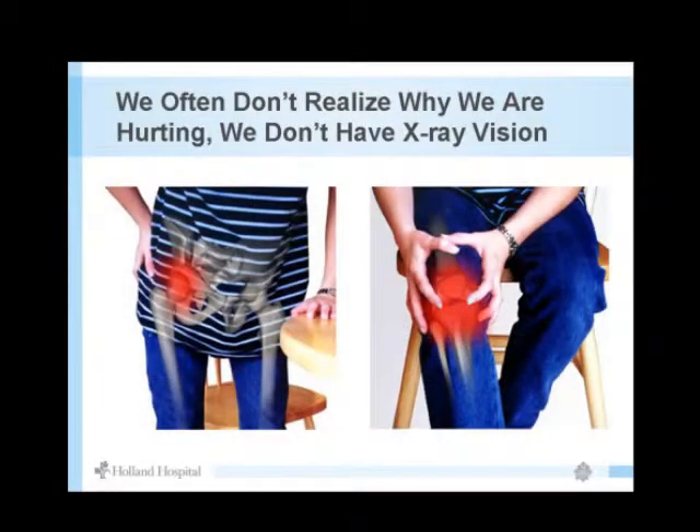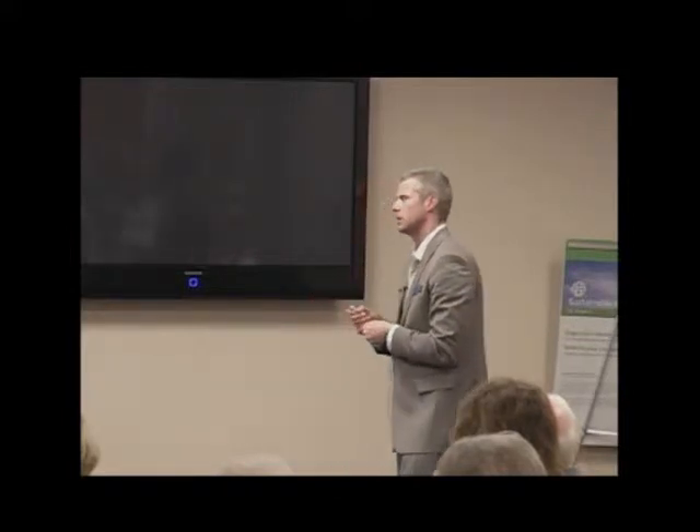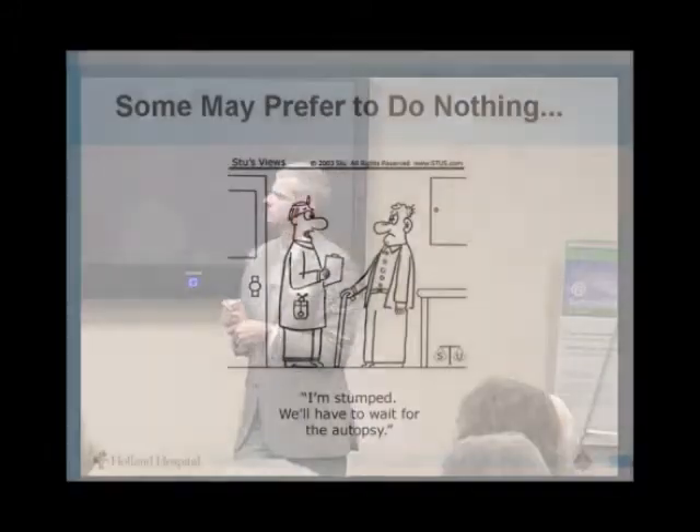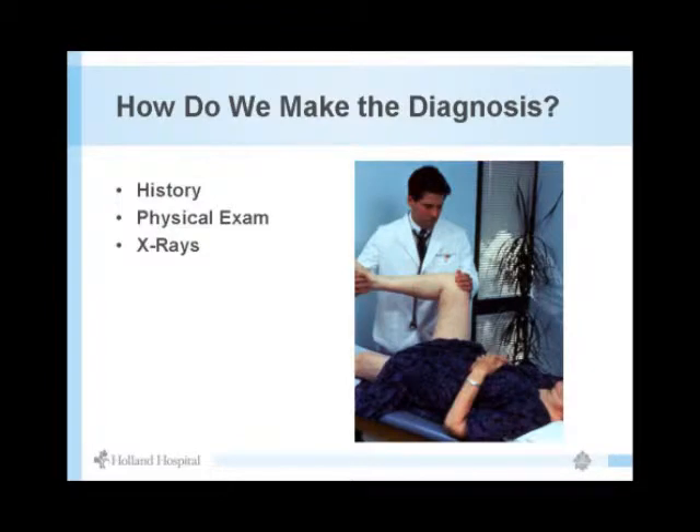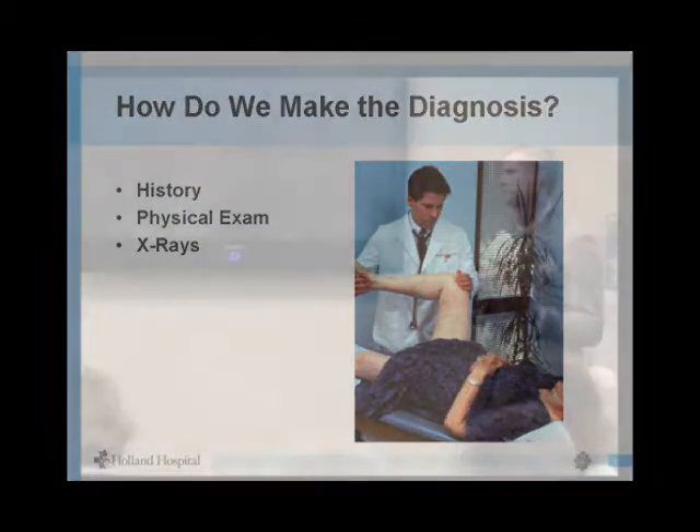Diagnosis is straightforward. A simple x-ray tells me a lot — we have x-ray in the office, just five steps away. I can see cartilage loss on the end of the bone from a simple x-ray and a physical exam. Your primary care doctor can also do a lot of this — assessing range of motion, checking for stiffness, and taking a history of pain and medications.